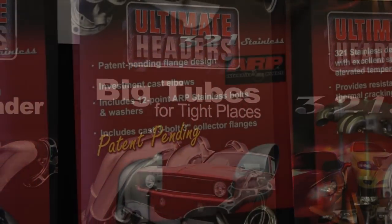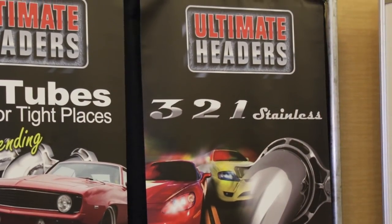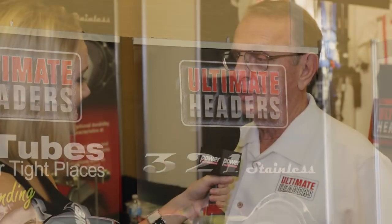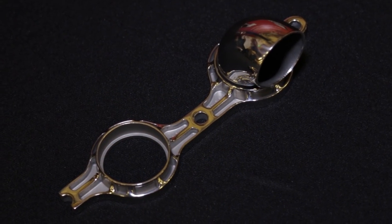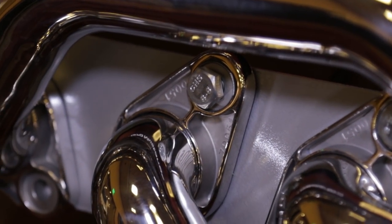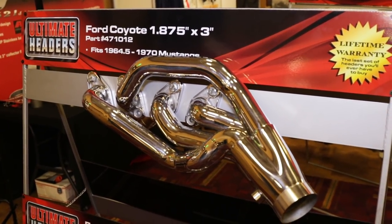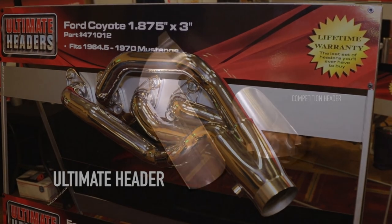I used to own Corsa Performance, and this was something I always wanted to do. When we decided to start this new company, we looked at all the issues with headers and asked how we could make a better header. It started with the flange — our unique flange is lighter, as strong as what's out there, and more attractive. The second thing is we came up with a cast elbow with a tight radius.